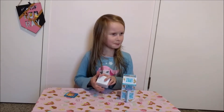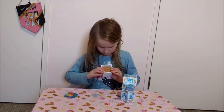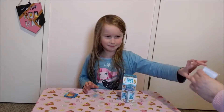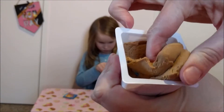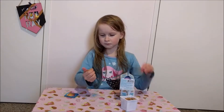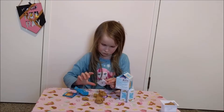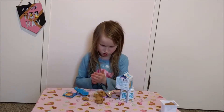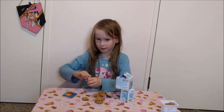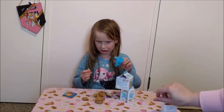You're eating Play-Doh. Oh no, I can't open it up. This is a great cake.